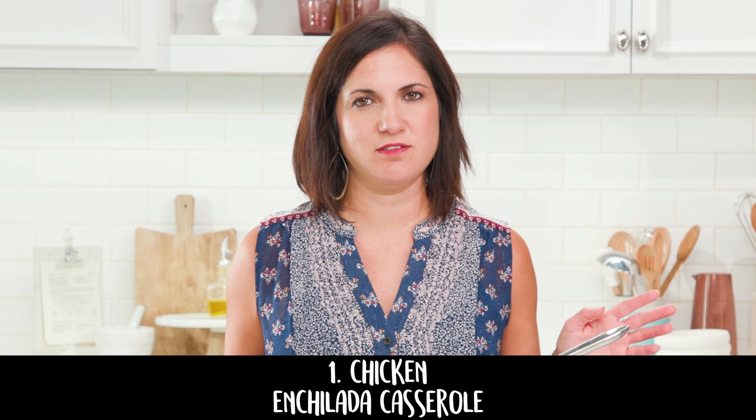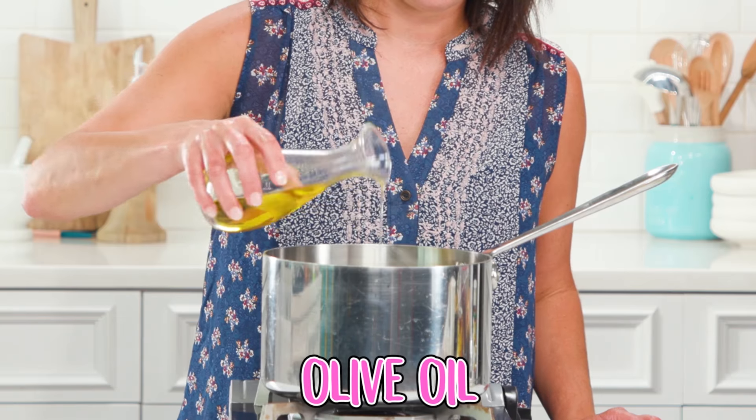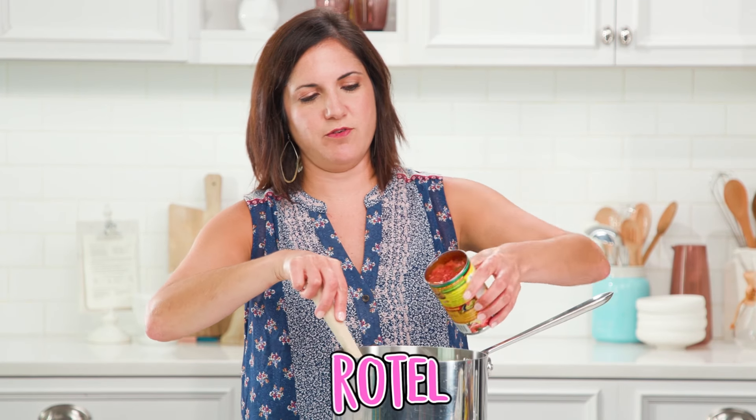I'm gonna show you ten ways how to turn this into dinner. One of the most delicious family favorites is a chicken enchilada casserole. It's so easy to make.